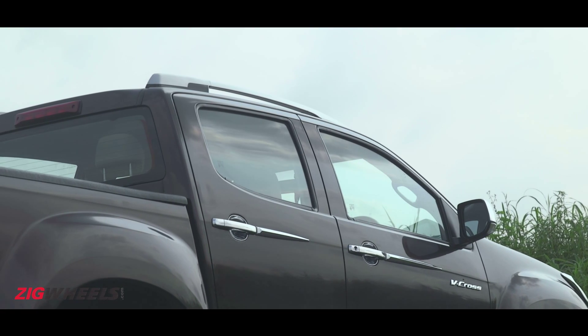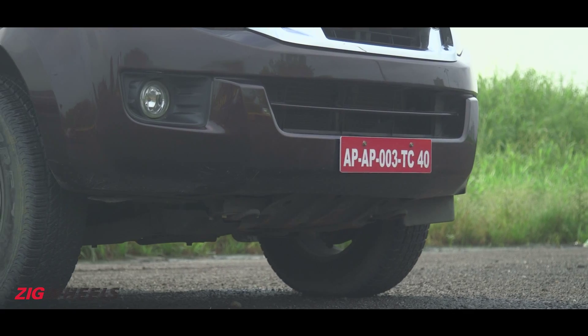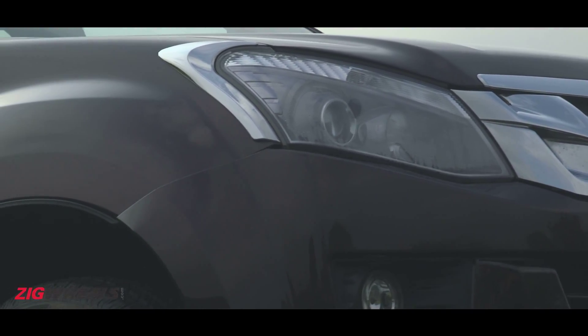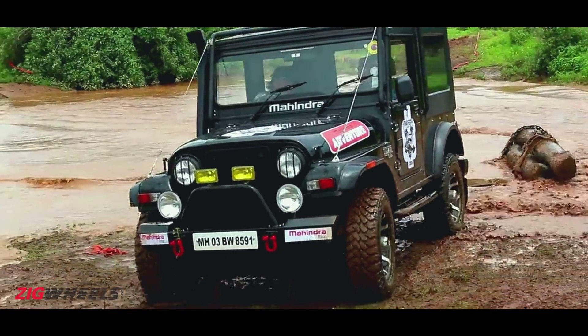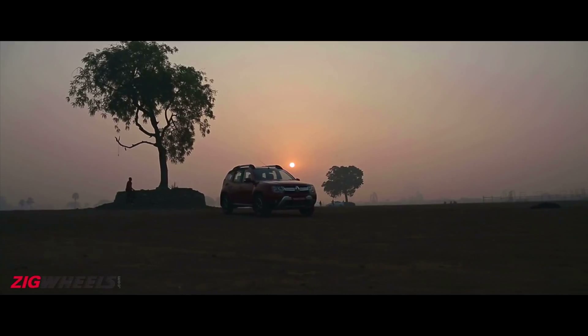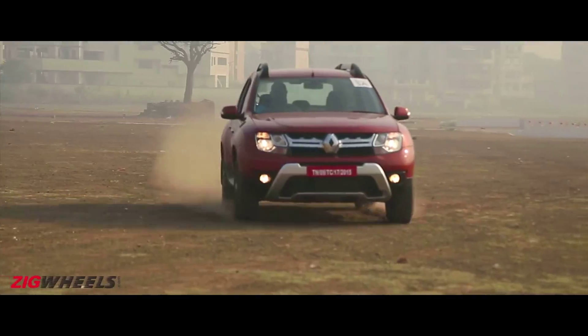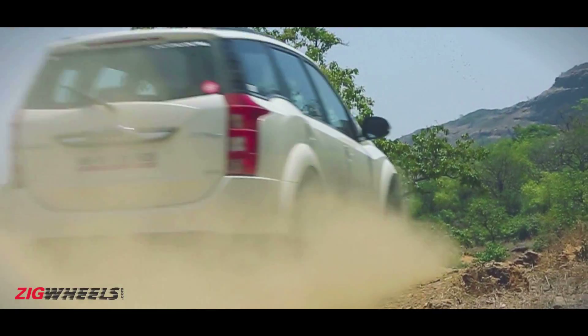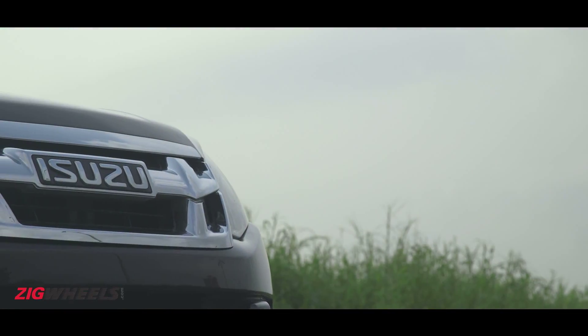Extremely specific needs. There are some people who have them whether it comes to food, clothing or even adventure. Until now, if you wanted an off-roader, you'd get a Thar. If you wanted a rough and ready machine with an urban flavor, you'd get the Renault Duster AWD or the Mahindra XUV500 AWD. But this machine here is something else.